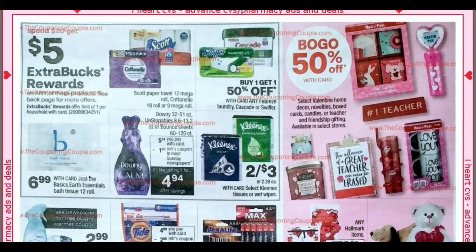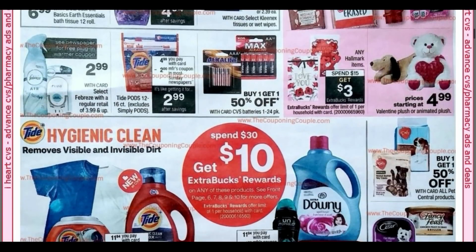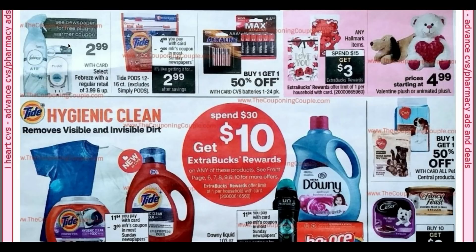We have another deal on spend 20, get a $5 extra buck. I got a CRT for Just the Basics and Total Home paper products — hopefully it works with that. We've got Downey and we're getting a dollar coupon. Scott and Cottonelle — I know we had insert coupons, not sure if they're still valid. We're getting a $2 Tide Pod coupon in this week's inserts. By the Febreze, we're getting a coupon for the free warmer. Any Hallmark spend 15, get a $3 extra buck.